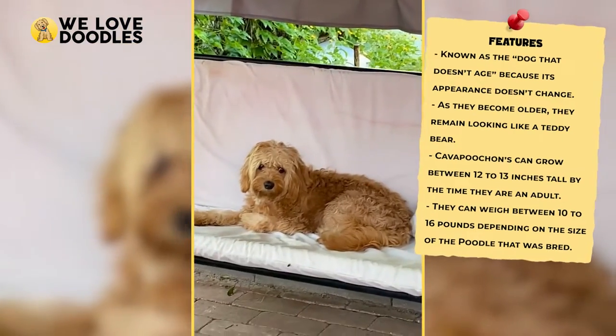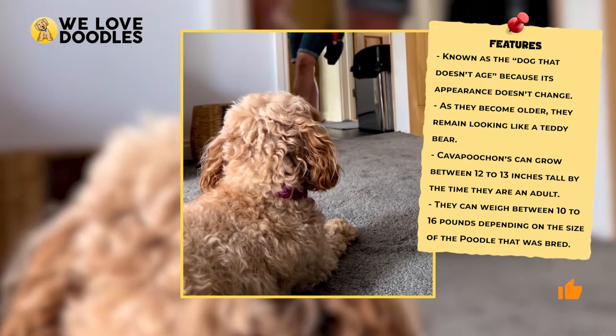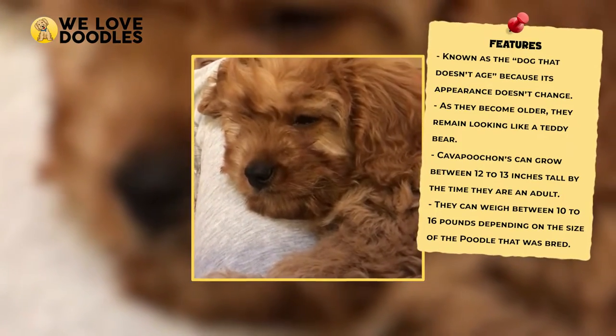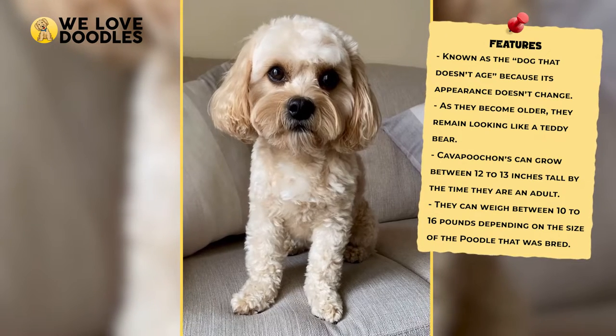Kava Pouchons can vary in appearance quite a bit, but their appearance is largely dictated by their parents, even when compared to other poodle mixes out there. As a result, taking a peek at the family history can help you gain a better understanding of how things will turn out in the end.